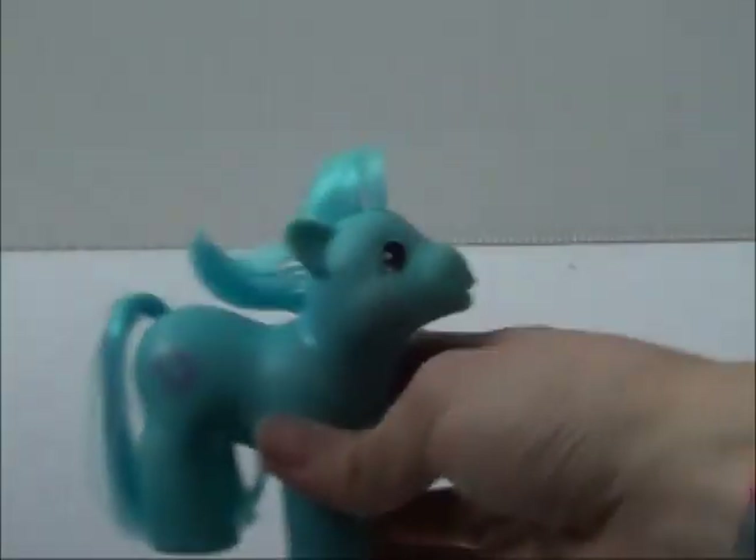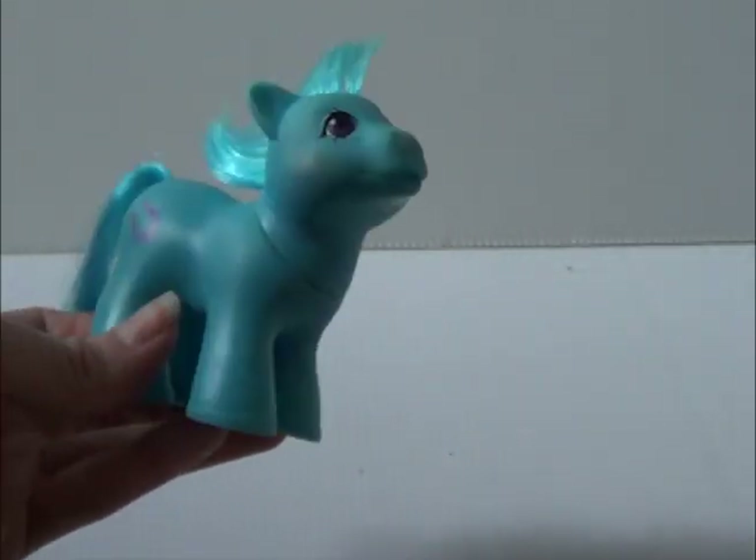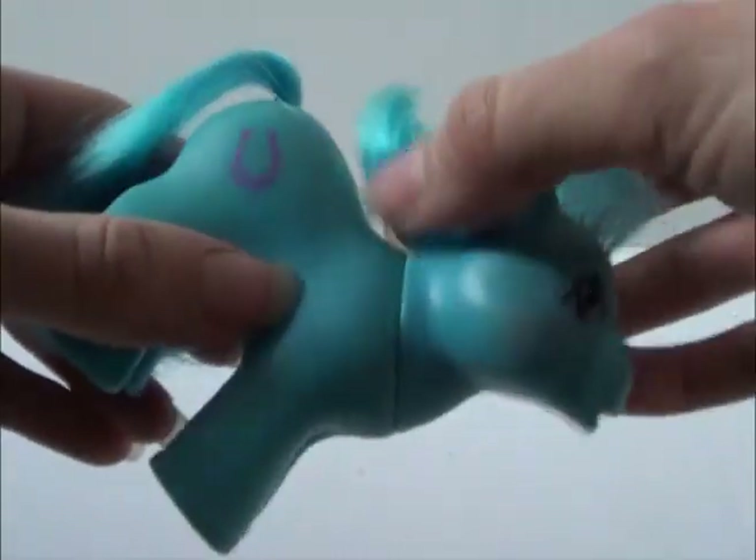This is Lucky the stallion — he is a mail order pony. The blue is very vibrant with no discoloration, and his hair is nice. Not bad for a mail order pony. I paid $7 for him.